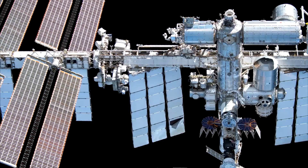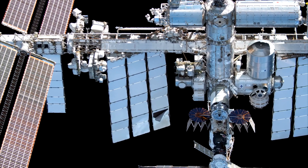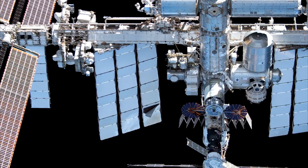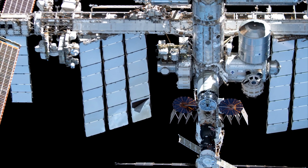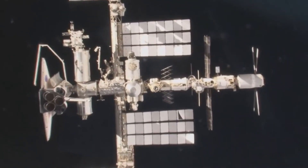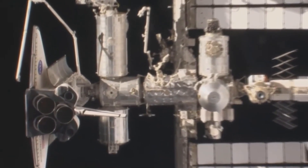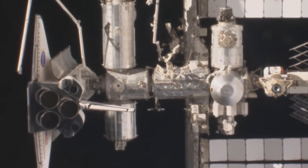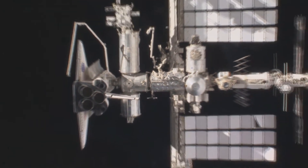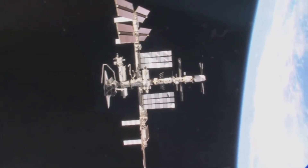But this kind of thing wasn't possible with the space shuttle. It could not remain on the space station for months at a time because it had limited consumables. The longest shuttle mission was STS-80, which spent 17 days and 16 hours in space, helped along by the extended duration orbiter palette, which was in the payload bay and added a bunch of extra hydrogen and oxygen tanks for the fuel cells.